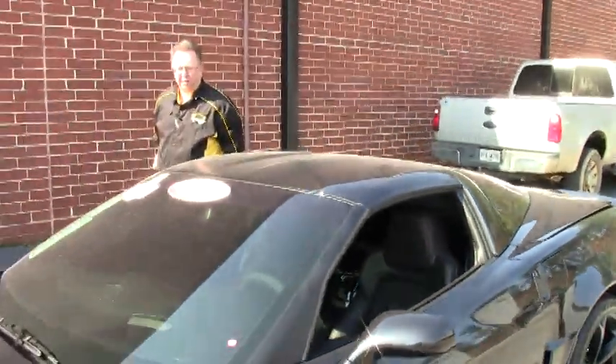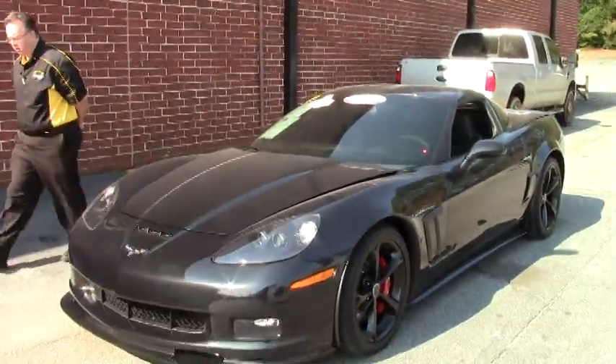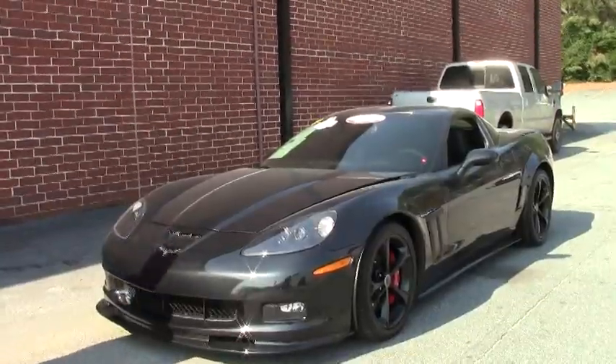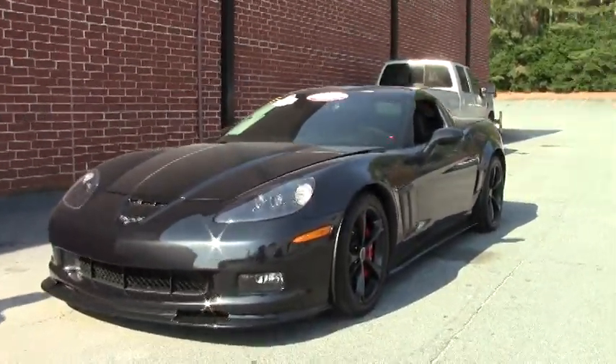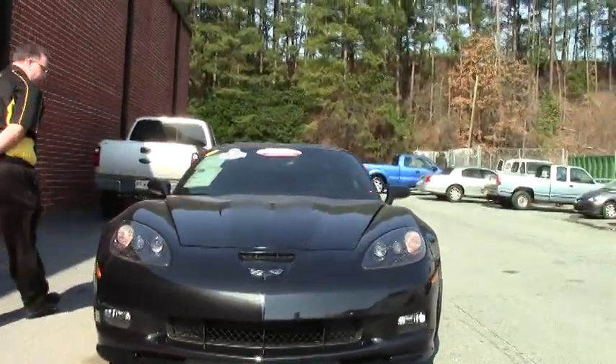Welcome to BioVet, folks. My name is John Ivankovic and today we're going to look at a very special edition Corvette. This is a 2012 Centennial Edition celebrating the 100th anniversary of Chevrolet. The Centennial Edition was only produced for one year, and it is a carbon flash metallic.